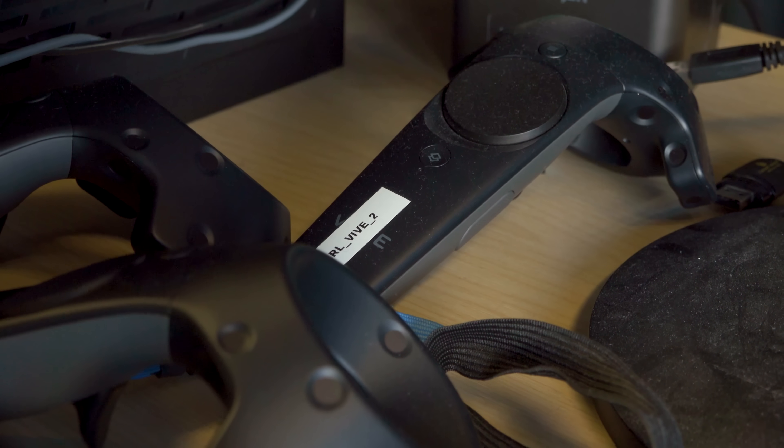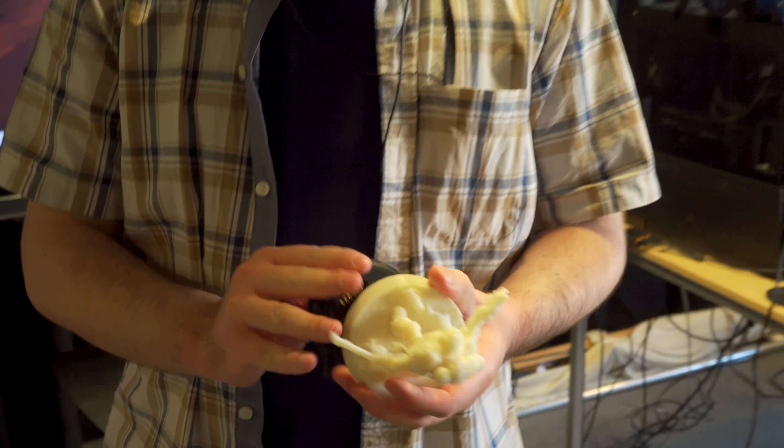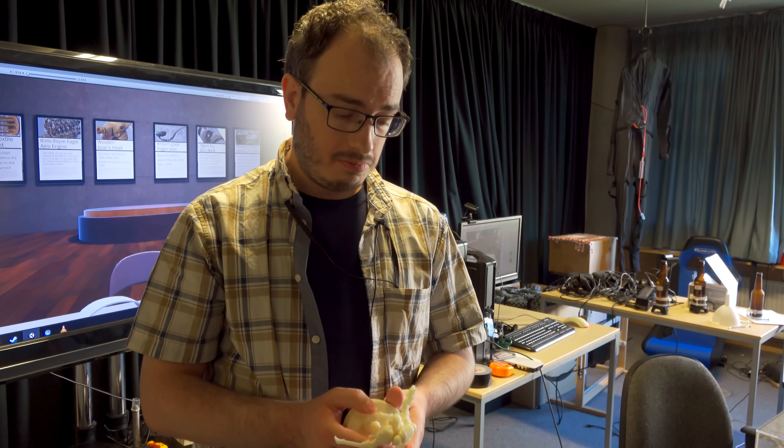One reason to do this would be to haptically experience objects at different scales. For example, here we have that miniature. The original thing was 28mm scale, about an inch tall. Now we have something bigger, and we can take that into VR and interact with it at a larger scale.